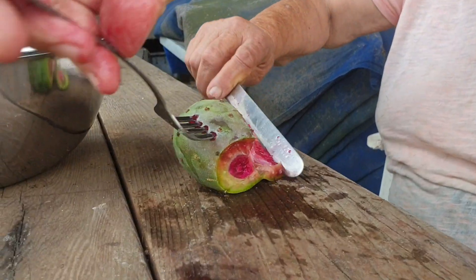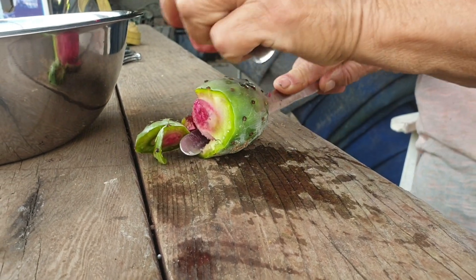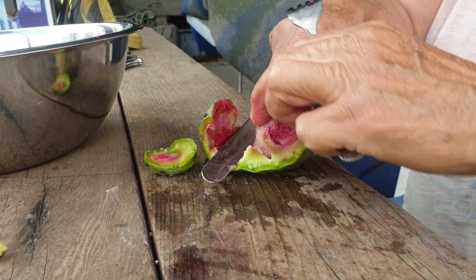In my experience, you can eat the fruit at all different stages of ripeness and they taste really quite different at each of these different stages.